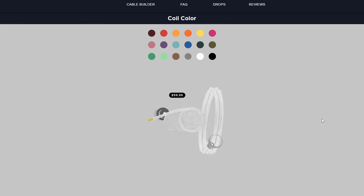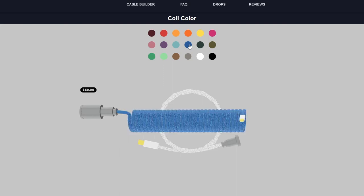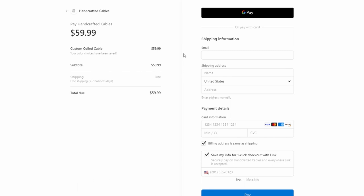This was heavily inspired by the Nike Shoe Builder, and it offers a comparable user experience where you can pick out the colors of the various pieces of your cable and see what it'll look like in real time. Once you've gone through all the customization options, you're directed to a checkout page where you can make a purchase using a custom Stripe integration.